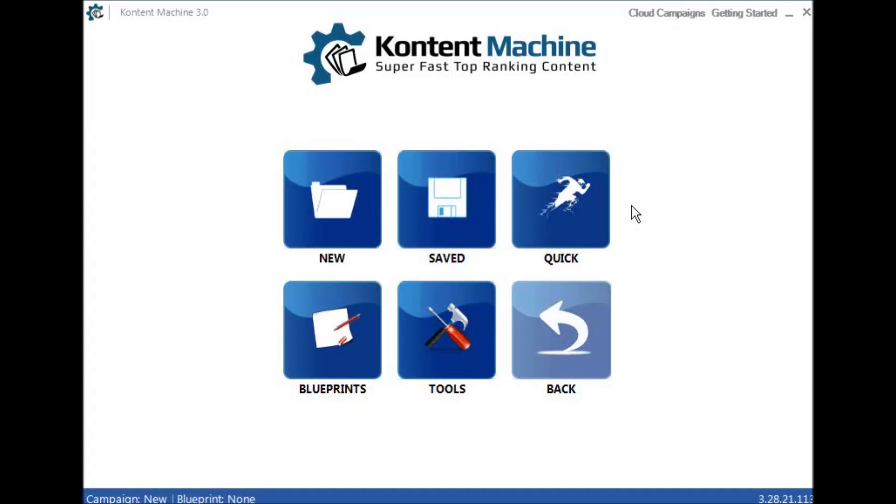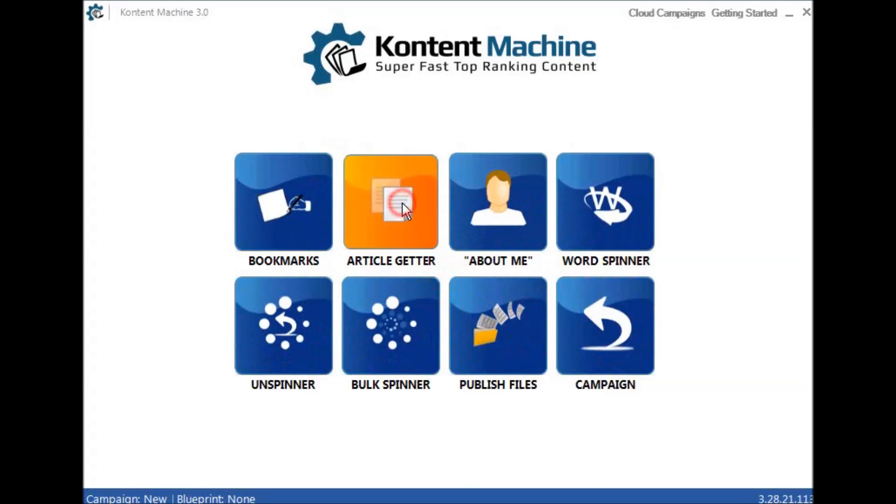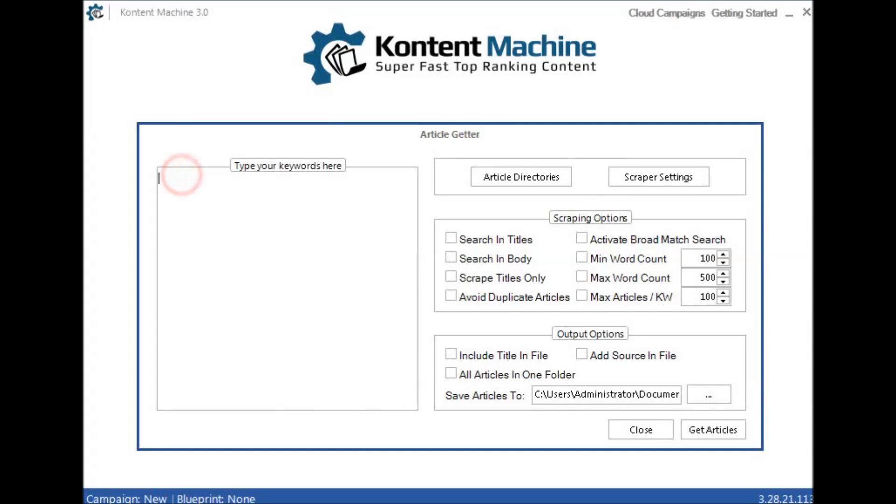The thing is, the Content Machine guys are always adding features but they're not the best at marketing their own features to their users. There's some super power in here which is left almost under the hood. So we've opened Content Machine, we're going to go to Tools and then we're going to go to the Article Getter — this just goes and fetches articles.